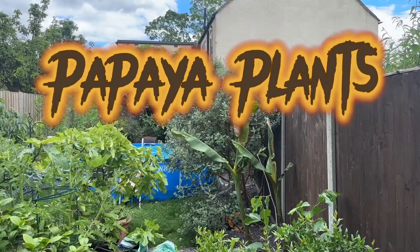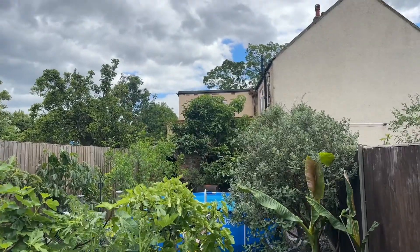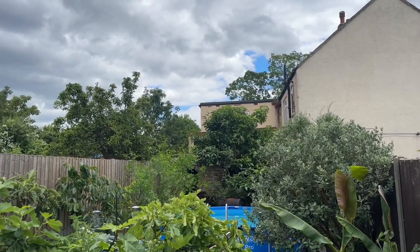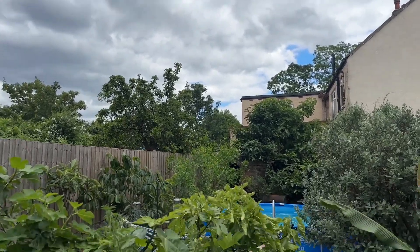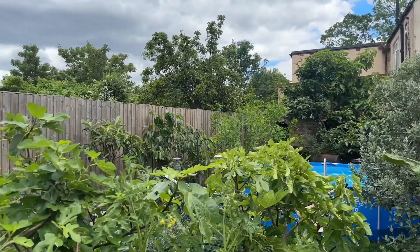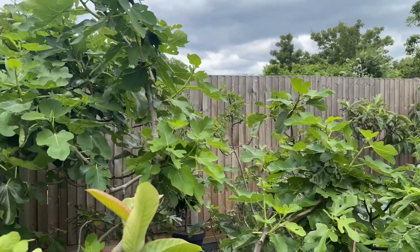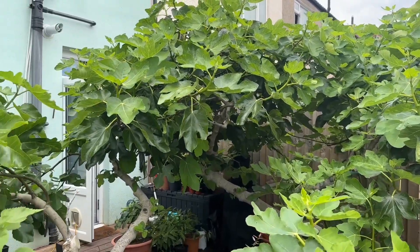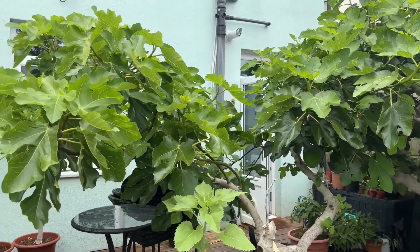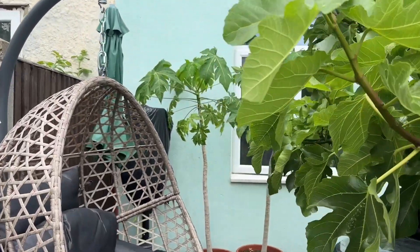Hey everyone, it's Joe, Saturday the 24th of June, on a very warm humid afternoon here in south west London. You can see it's quite cloudy and apparently we're supposed to have some thunderstorms later, so hopefully that will bring a lot of rain and give the garden a good old watering. Although everything's looking really healthy, nice and green and lush, so we're going to take a look at my papayas.